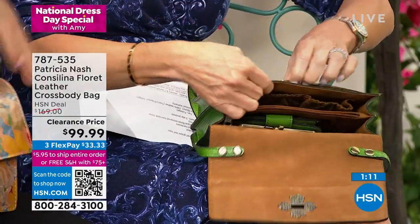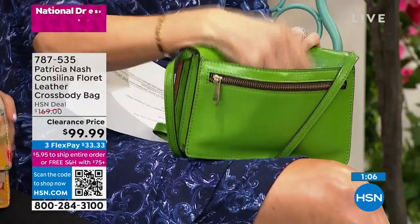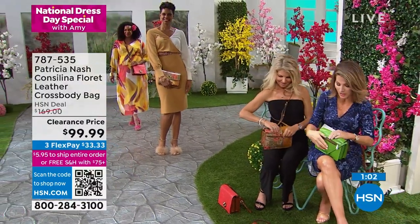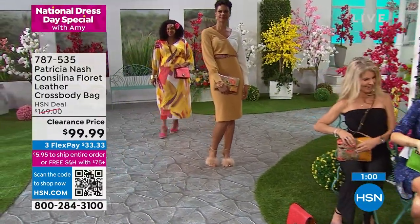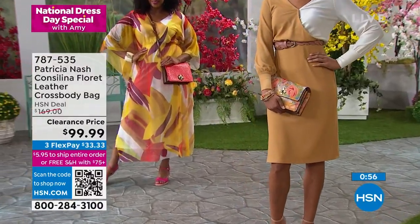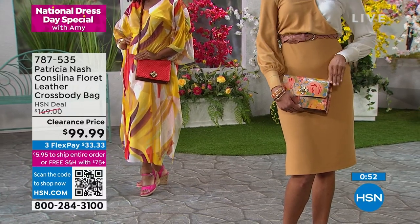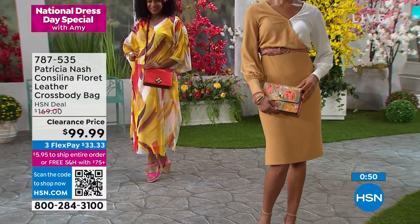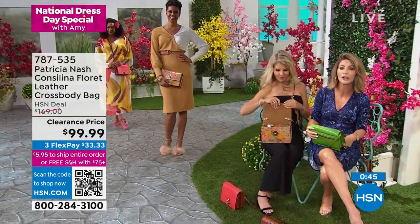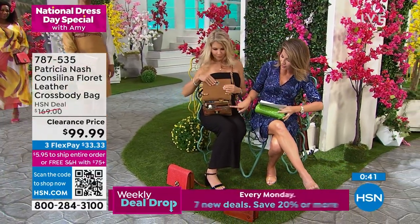That green is so beautiful for spring. Where do I put my cell phone and my key fobs? There's a place for everything — Patricia Nash quality. The minute you get this bag home, you will feel it, you will see it, you'll get compliments. The strap is completely adjustable or you can take it off. We took $69 off — it's already a five-star review.